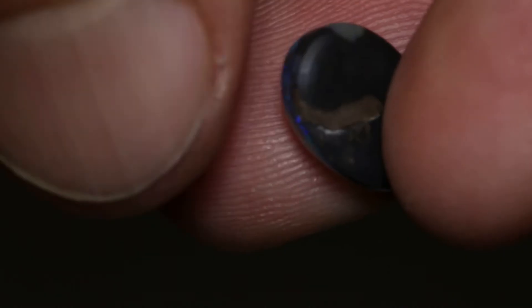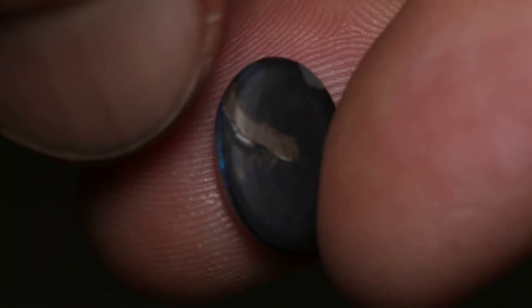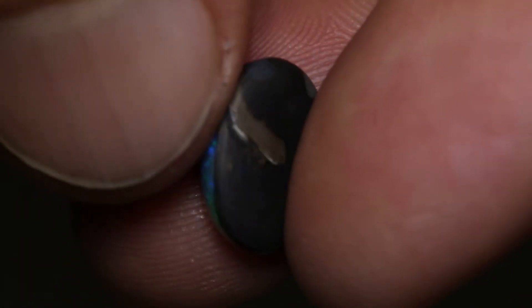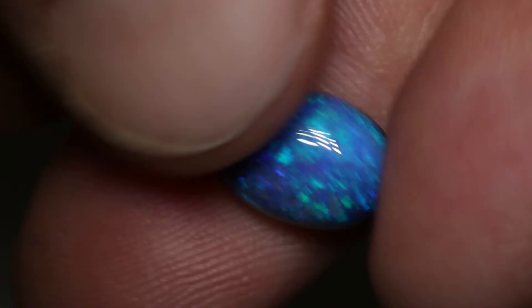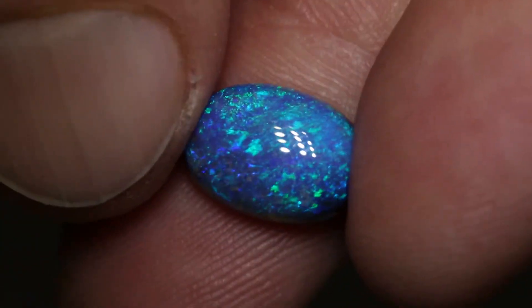There is a slight line from the natural part of the rough in the back, but it doesn't take anything away from the front of the stone. Very pretty gem.